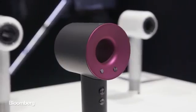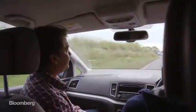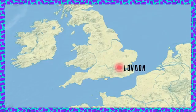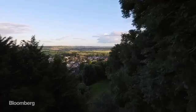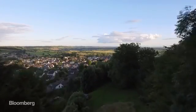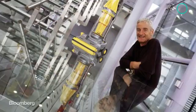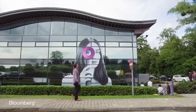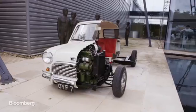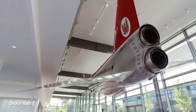To see how Dyson built this thing, I had to leave London and head to the company's headquarters in the picturesque town of Malmesbury. James Dyson founded this company in 1991 and has created his very own engineering paradise. The Dyson campus is littered with his toys — of course you have a plane in the cafeteria.